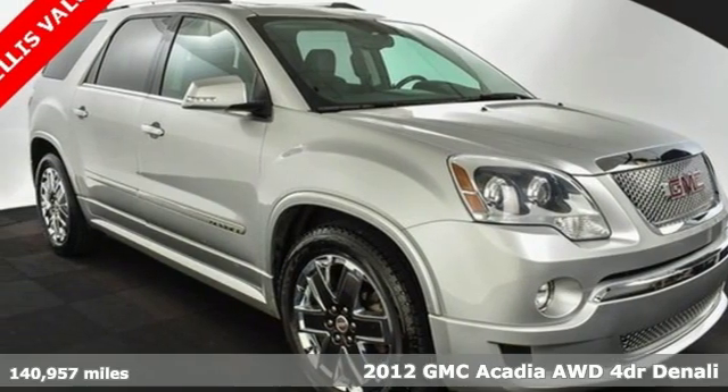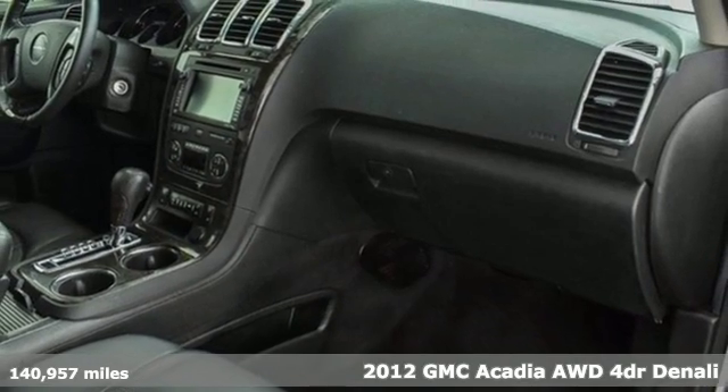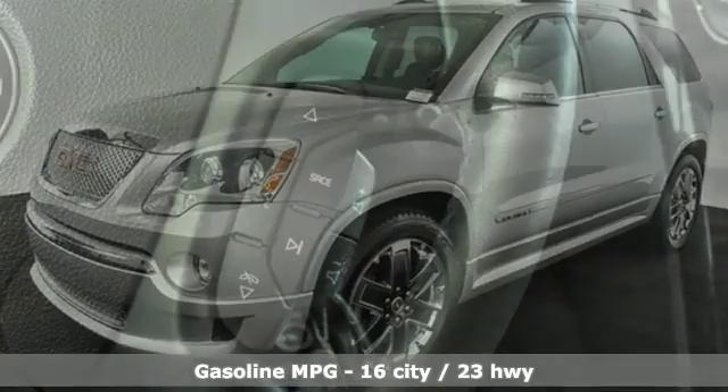Here's a 2012 GMC Acadia. It's just what you need in a full-size crossover — a large and impressive interior with functional carrying capability. It's well equipped with features you need.